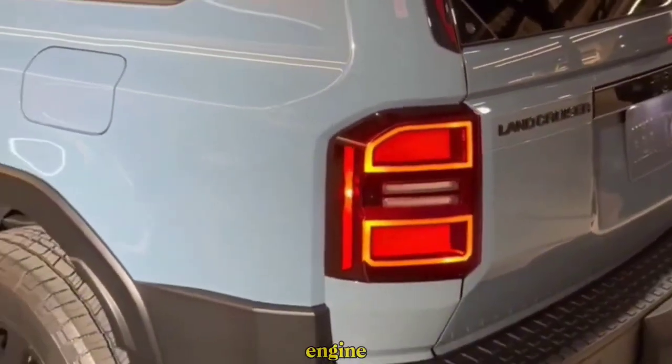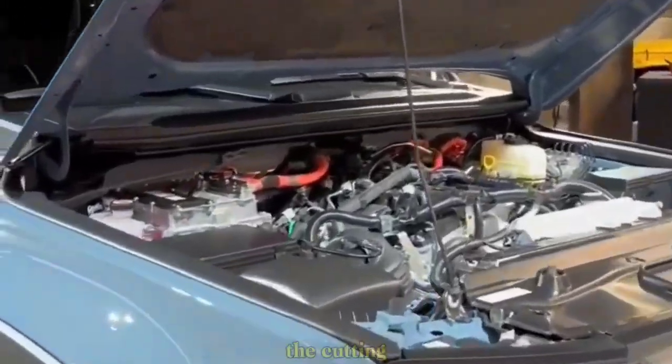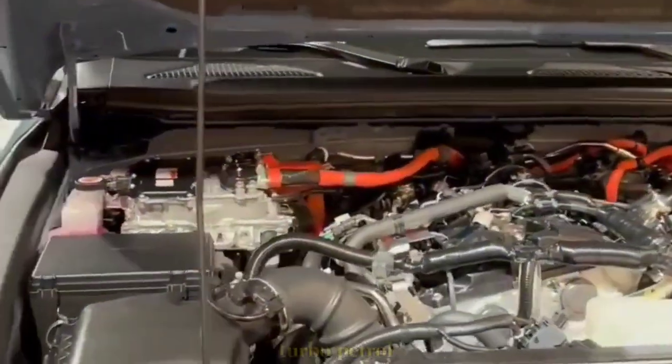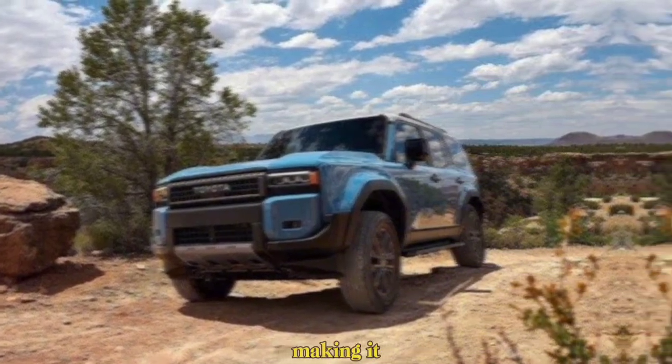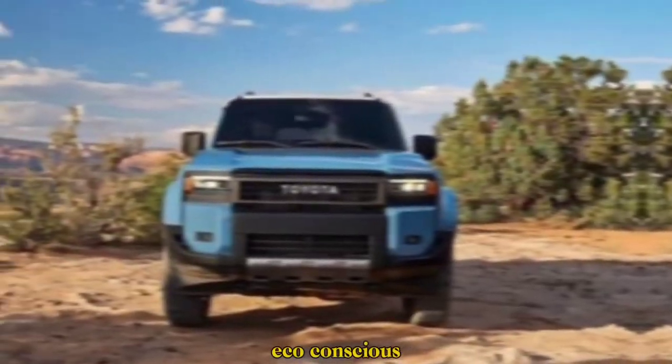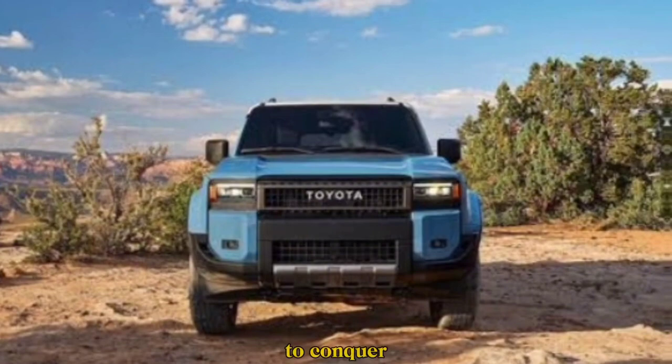But the real game-changer is the cutting-edge 2.4-liter turbo petrol hybrid. This option offers impressive power and efficiency, making it a perfect choice for eco-conscious adventurers.